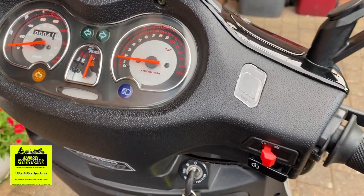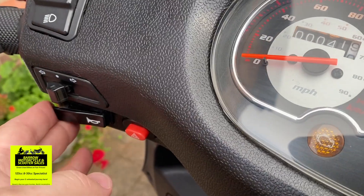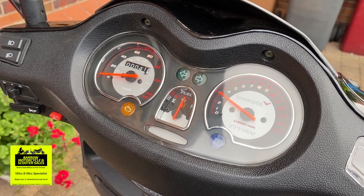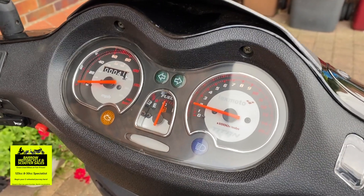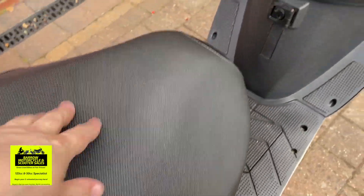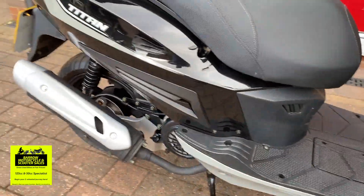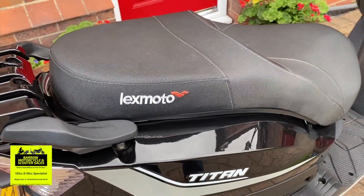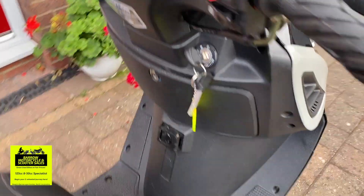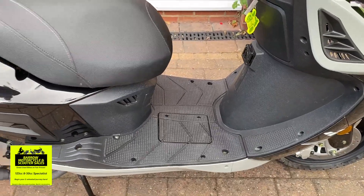This doesn't need an MOT for another two and a half years as it's still effectively a new bike. It does brakes really, really smoothly and rides really, really well. It's a very comfortable bike with a nice big wide seat and it's quite a wide scooter overall — not like a really narrow little thing. Great for commuting, going shopping, or if you just want a bit more freedom if you haven't got a car licence. It'll do around 55 to 60 miles per hour and over a hundred miles per gallon.